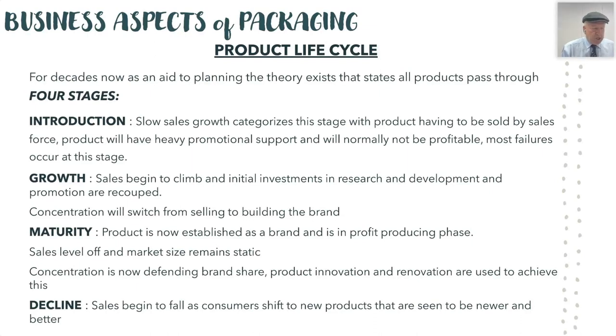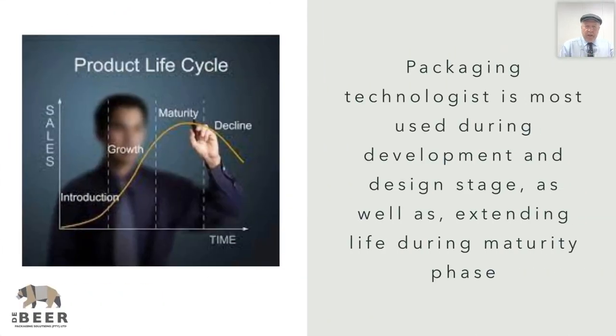As consumers shift to newer and better products. Something I was taught very early on by our materials manager: although a product is in the decline stage, sometimes you keep it going for a few more years because you have overhead costs for your factory that you need to absorb, and that product is actually helping you absorb those overhead costs throughout everything the factory would be doing. The packaging technologist — someone like myself — is used mainly during the development of new products and also in extending a product to give it a longer life.